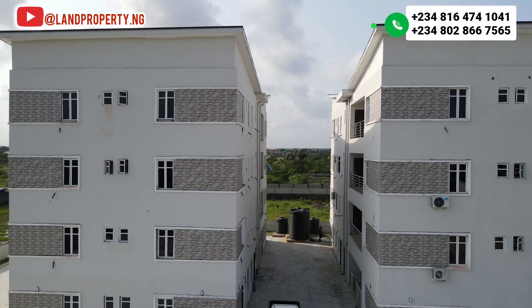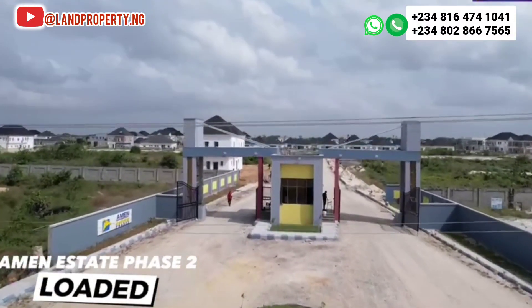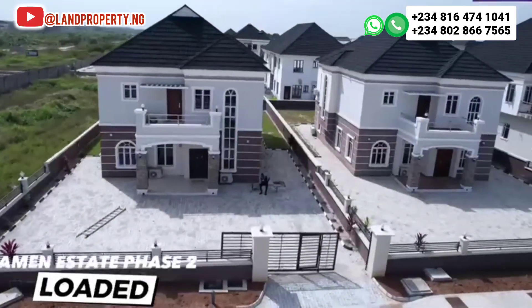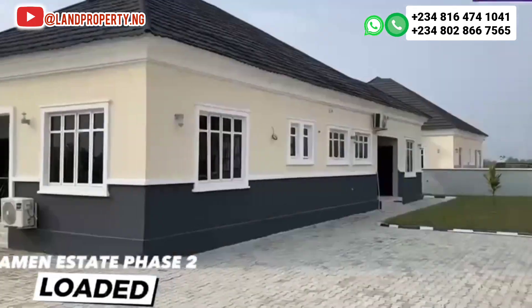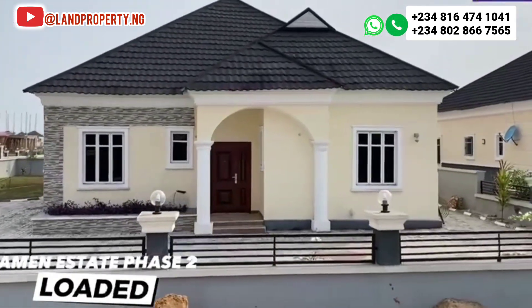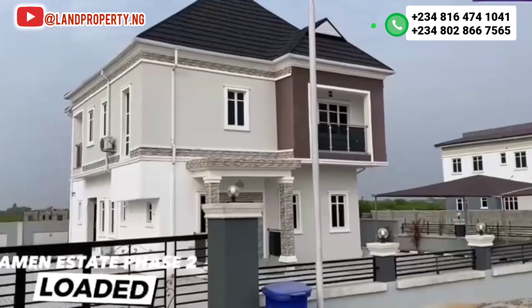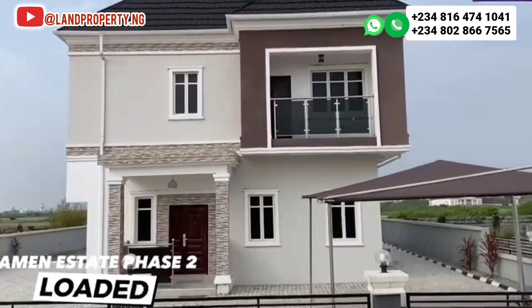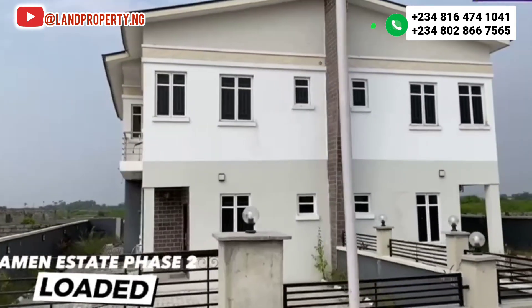I want to work with you — feel free to call me and let me assist you in getting properties in Amen Estate Phase 2. This is one of the best estates in this axis. We have top celebrities that live here — Funke Akindele, Kcee, Bode they all have houses in this estate, as well as Nathaniel Bassey and other top celebrities in Amen Estate Phase 1 and Phase 2. If you're looking for a place to buy a house that will appreciate, is secure, and meets modern standards, Amen Estate Phase 2 is a place you should not miss.